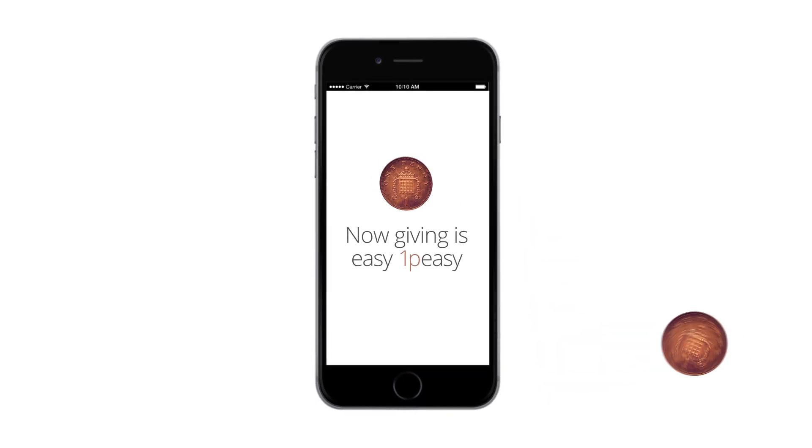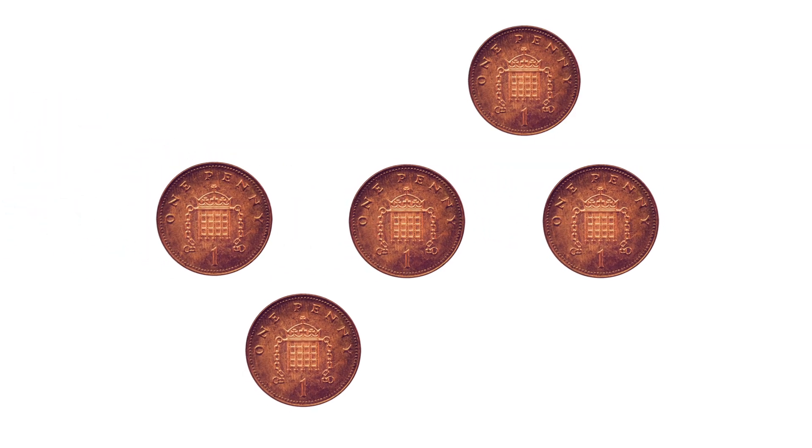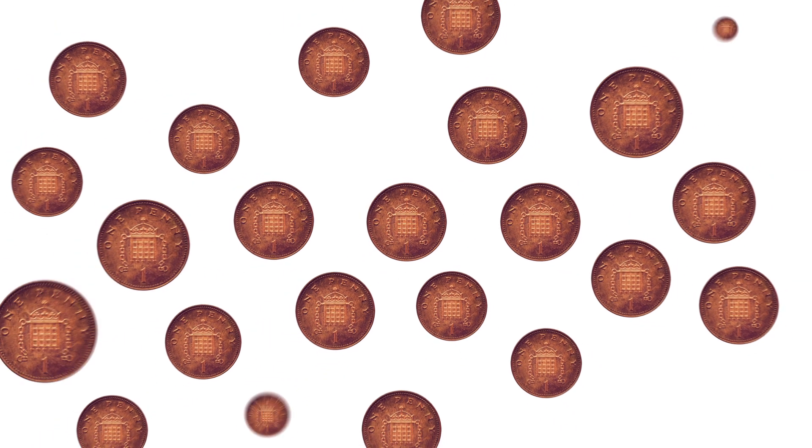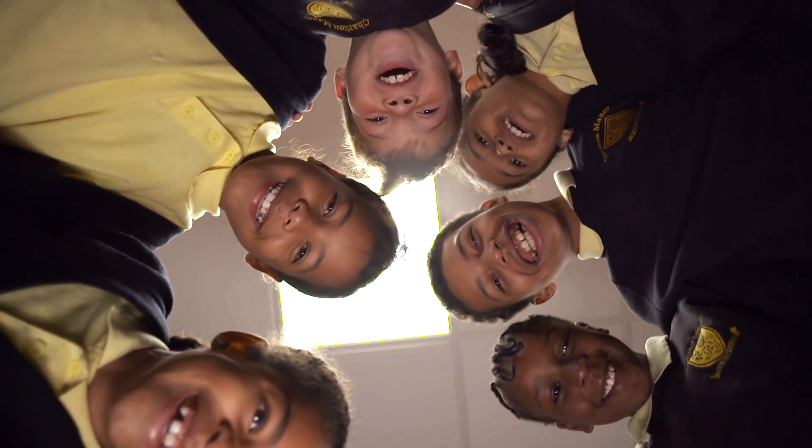When you donate to Penny for London, some of our partners will match your donations, and with many more joining soon, your penny will grow more and more. And if every Londoner like you gave just one penny every time they travelled, then together we can make a big difference to the future of these young Londoners.